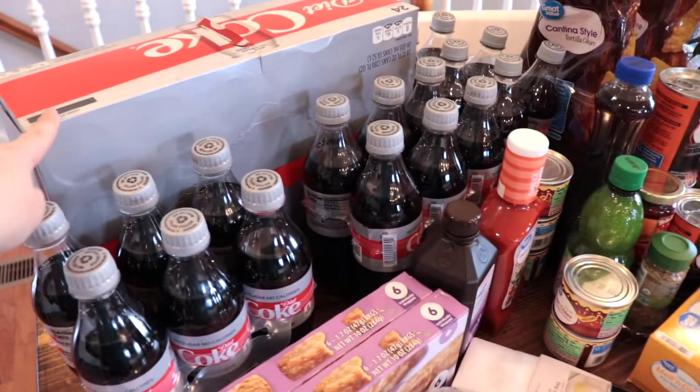Welcome back to my channel! Today I am showing you guys a huge haul from Walmart pickup. I am stocking up our fridge, freezer, a little bit of our pantry, but mainly sticking with our freezer and our deep freeze. Let me know in the comments how much you think I spent and I'll let you know at the end. Let's get to it!